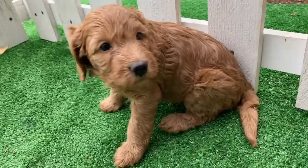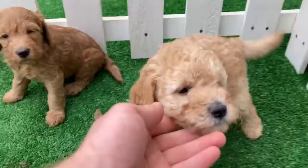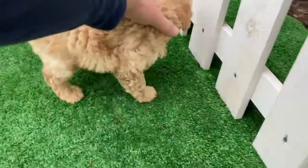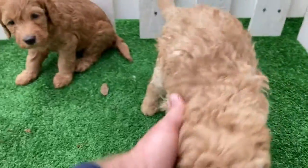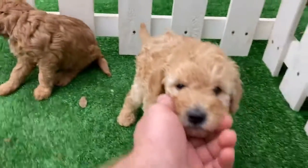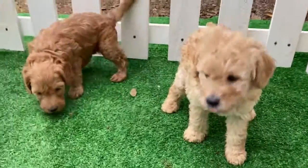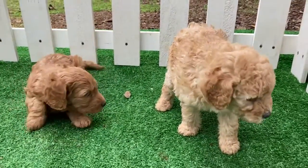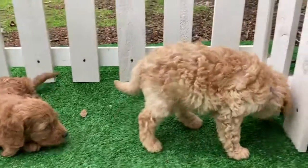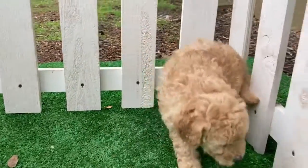She will still have that non-shedding hypoallergenic coat. And this girl here, Girl Purple, as you can see she's very curly, like a big fuzz ball — looks kind of like a teddy bear. Both of them are pretty chill, and this litter in general is pretty calm.